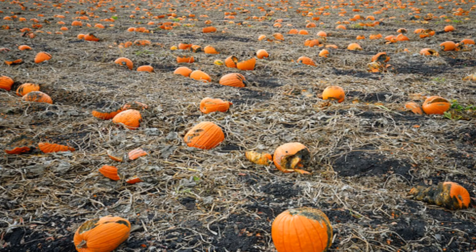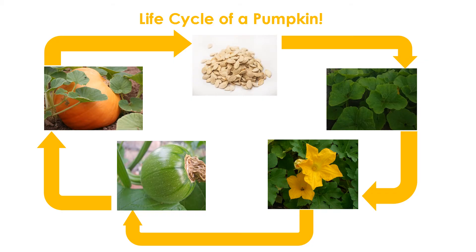Don't worry about the pumpkins that never get chosen at the patch — they will rot and continue to nourish the soil for the next pumpkin season. There you have it: the life cycle of a pumpkin starts out as a seed that grows into a vine, which will eventually blossom and produce a baby pumpkin that will grow and grow until it becomes the perfect pumpkin for you.